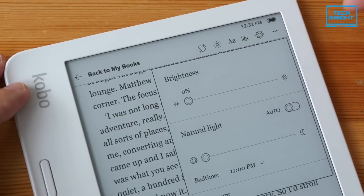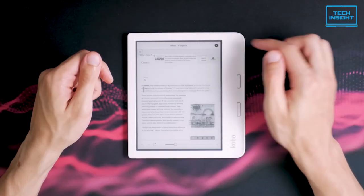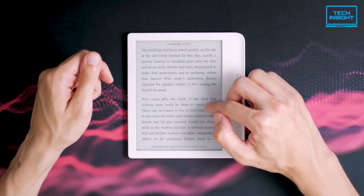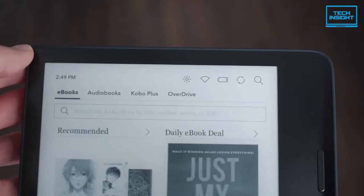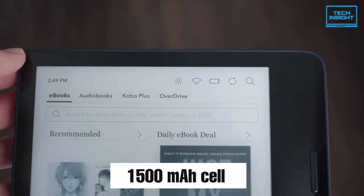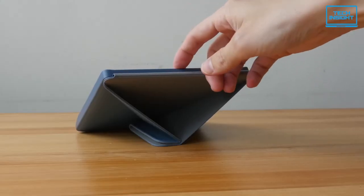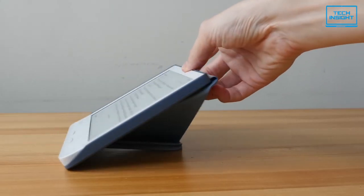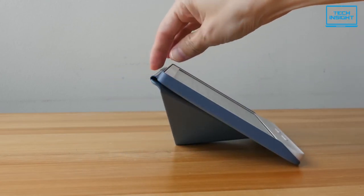It supports a lot of file formats including EPUB, HTML, RTF, FlePub, PDF, TIFF, and more. The battery life is also excellent — the included 1500mAh cell will last up to 7 weeks if used one hour per day on average. Overall, if you're looking for an all-around e-reader that will do everything you need it to, then the Kobo Libra 2 should be at the top of your list.